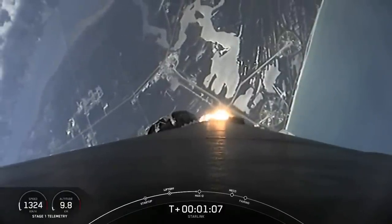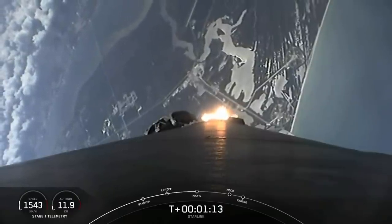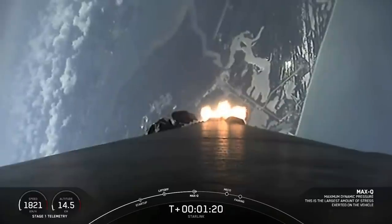Increasing our velocity as the density of the atmosphere continues to decrease. Max Q. With that, we are through the highest structural loads on the vehicle.